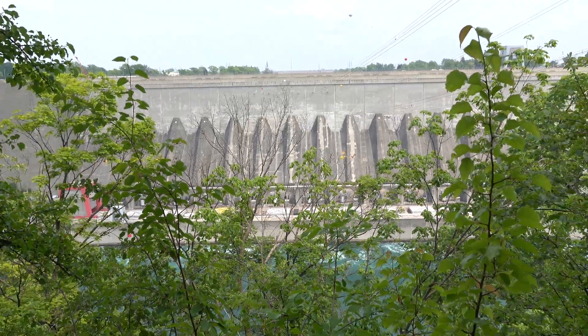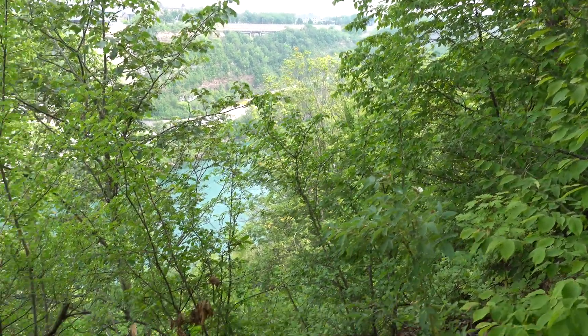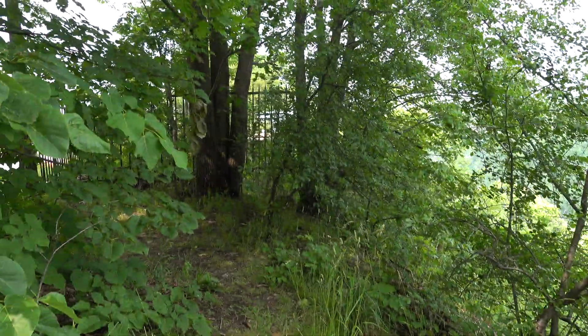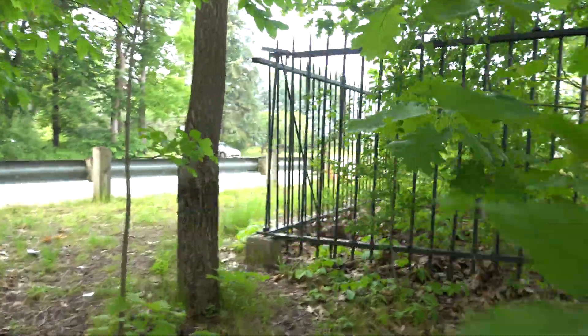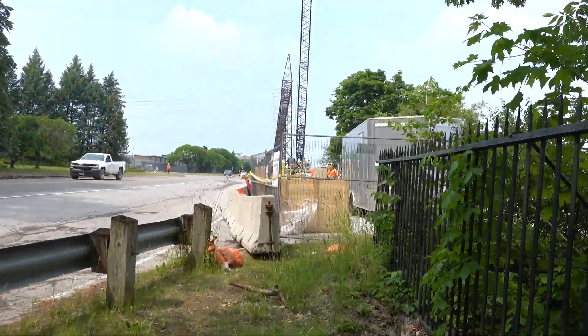We're actually on a cliffside. If this land were to give way at any moment, it would be quite treacherous. Unfortunately, there is construction going on and the regular vantage point to look out over the newer dam — or construction project — is blocked.